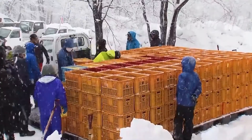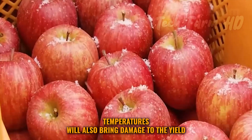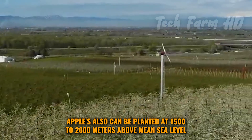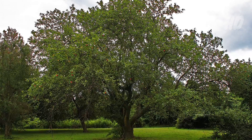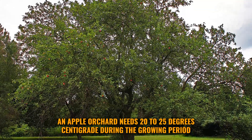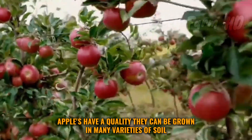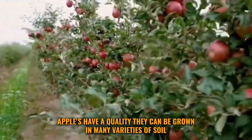However, extremely cold temperatures will also bring damage to the yield. Apples can also be planted at 1,500 to 2,600 meters above mean sea level. An apple orchard needs 20 to 25 degrees centigrade during the growing period. Apples have the quality of being grown in many varieties of soil.